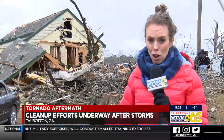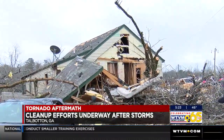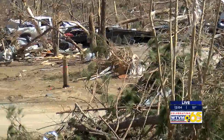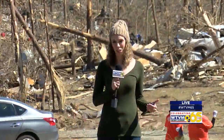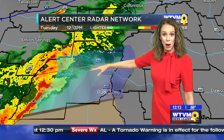People have been bringing hot food for lunch. That home behind me was lifted off of its foundation and did a complete 180 less than a week ago. This was someone's home. This is where people lived, where they went about their day-to-day lives. The devastation behind me is just something I've never laid eyes on before in my entire life.